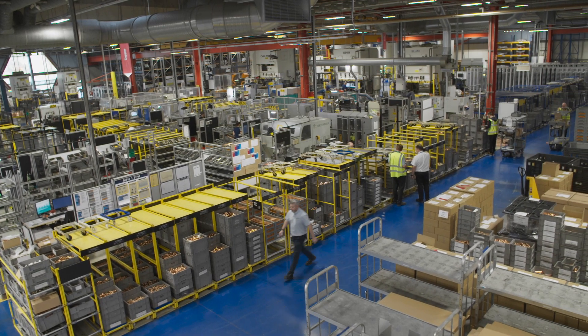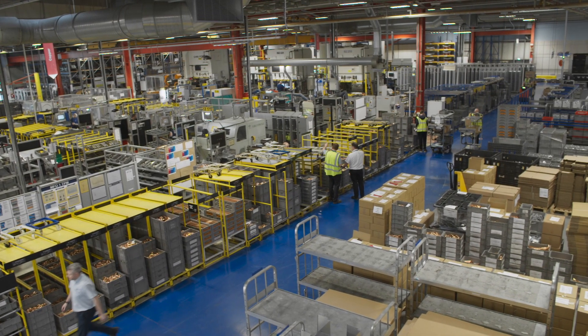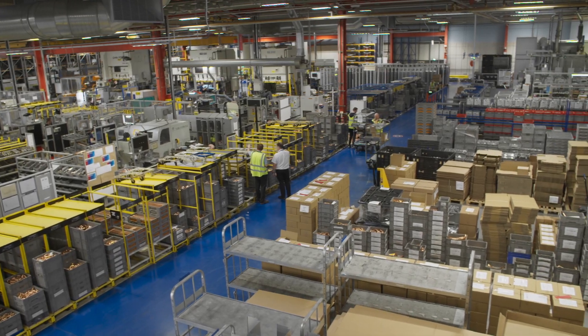All of this enables us to make over 600 different components on this one site, keeping our production running smoothly and efficiently.